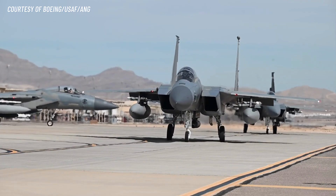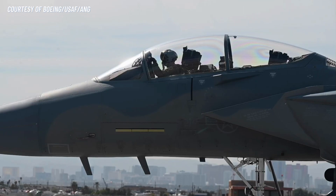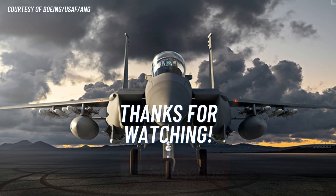And that's it for our video on the F-15EX. We hope you enjoyed it and learned something new about this incredible fighter jet. Thank you for watching — don't forget to subscribe and like our video. We'll see you in the next one.